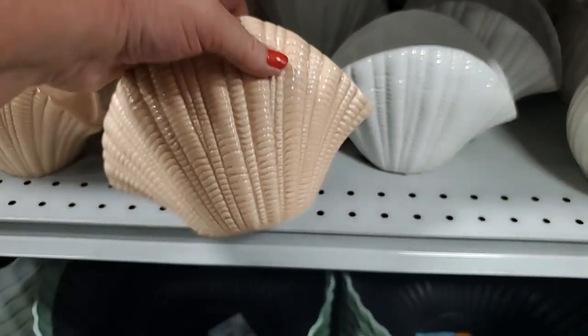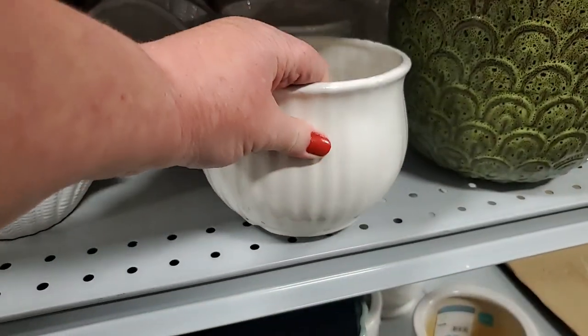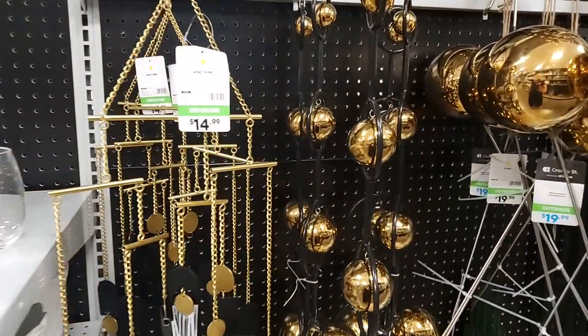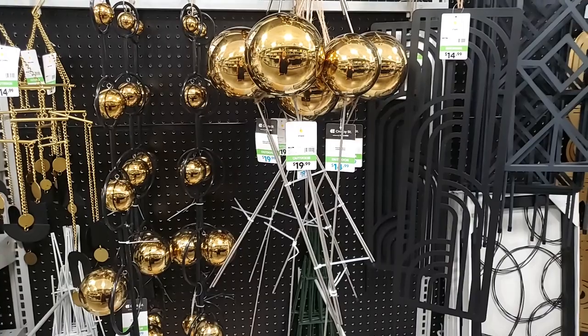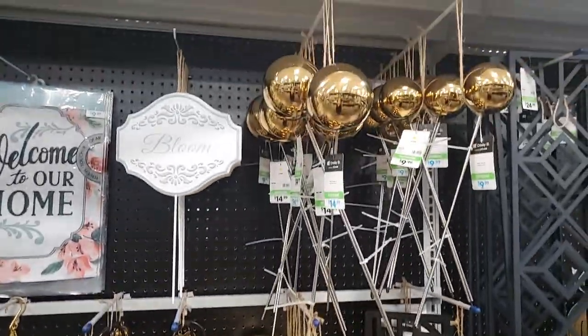That's very good. This little beige one would look really nice with a little faux plant in a bathroom - or a real one. So cute! There are all these - that's $14.99, $29.99. These globes are $19.99 - and then those hang.